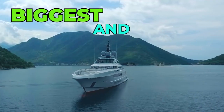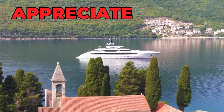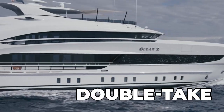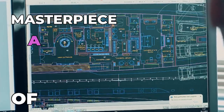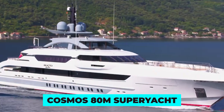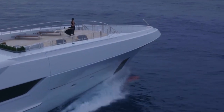Heeson's newest, biggest and boldest superyacht is the ultimate definition of luxury and opulence on the high seas. If you appreciate the finer things in life, this video is definitely for you. With a price tag that would make even the wealthiest individuals do a double take, the Cosmos 80M superyacht is truly a masterpiece of engineering and design. Join us on a journey through the seas of luxury aboard the Cosmos 80 and discover why it's Heeson's most expensive and most sought-after vessel in the world right now.